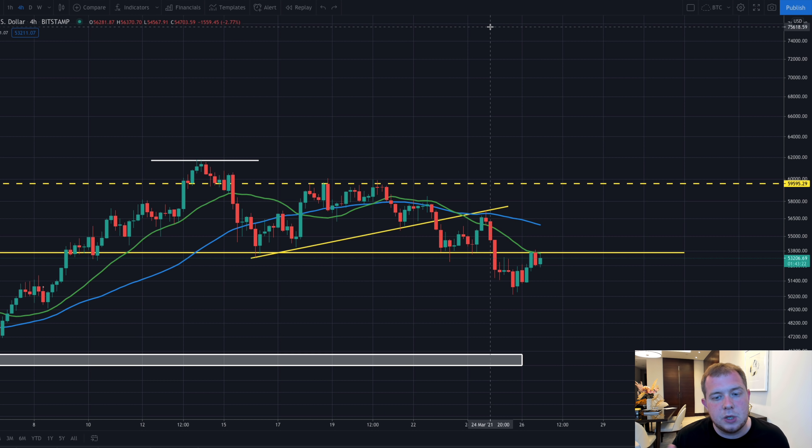This won't happen overnight — it could take one, two, three, or four months. However, I do believe Bitcoin is going to $100,000 and I think it will happen a lot sooner than we think.